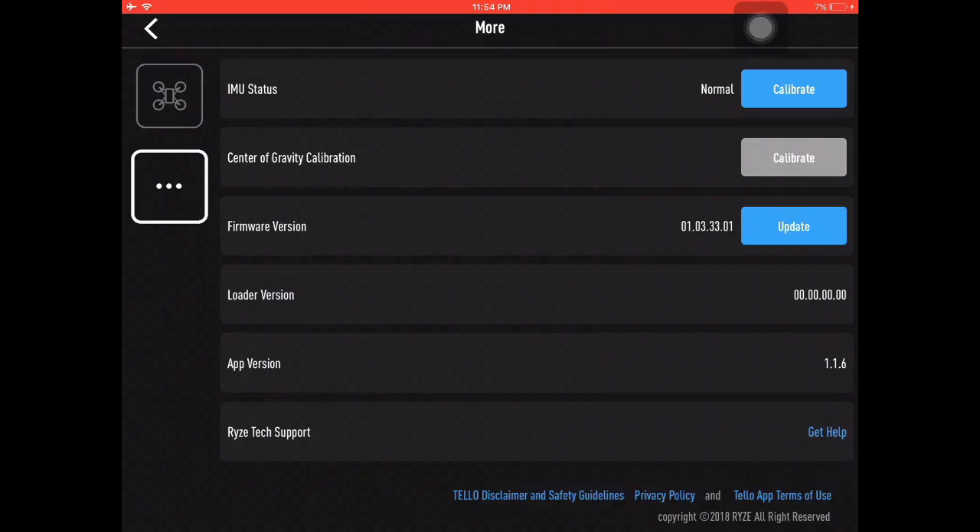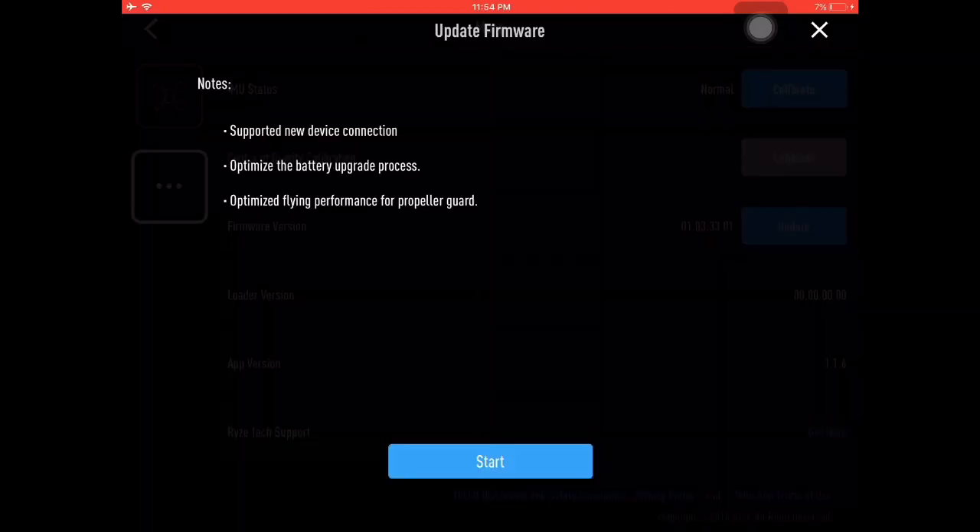After you crash your Tello, check if it needs to be recalibrated. If you want to know how to calibrate your Tello, click the link above, and always check if your firmware is updated.